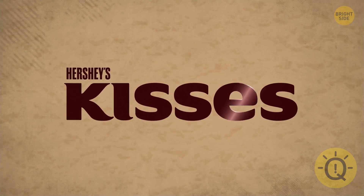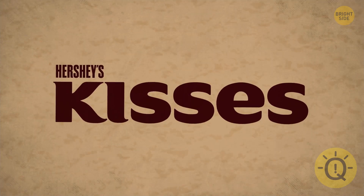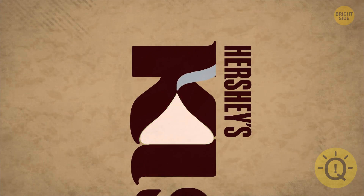Take a good hard look at the Hershey's Kisses logo and tell me when you see it. You might want to turn your screen sideways. Between the K and I, there's a kiss.